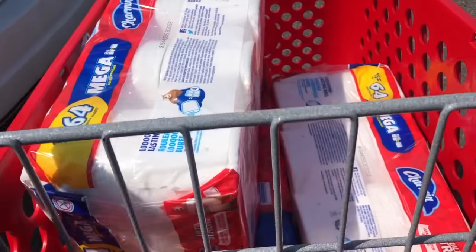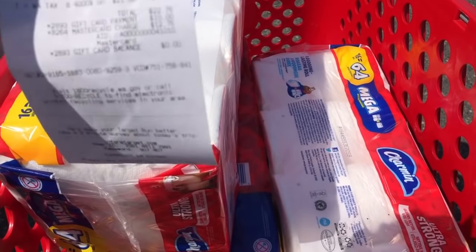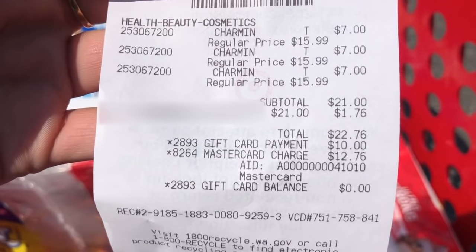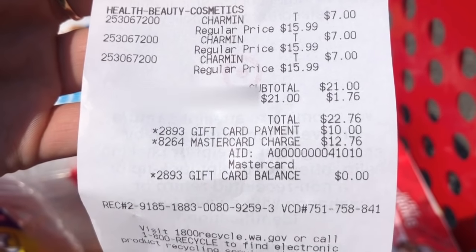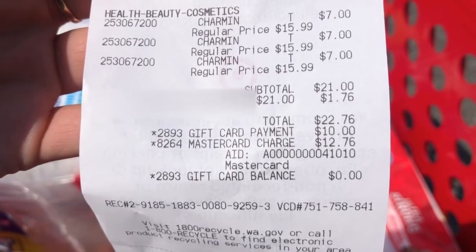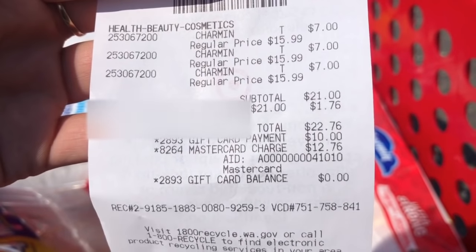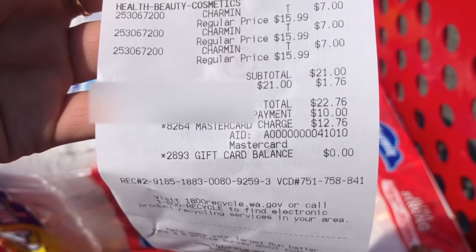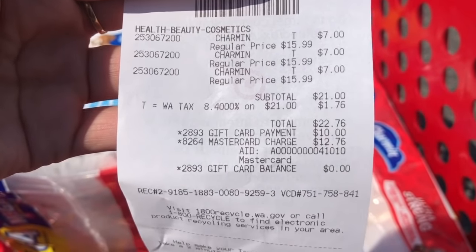Okay guys, as you can see I was able to get them — this is actually the second store, so I'll tell you what happened. I got them for seven dollars, which is good, but it didn't give me the ten-dollar gift card. I honestly didn't want to argue or even ask because it's my first time and I'm kind of nervous — I didn't want her to call the manager. I'm still getting them for seven dollars a piece and for me that's still okay being my first time.